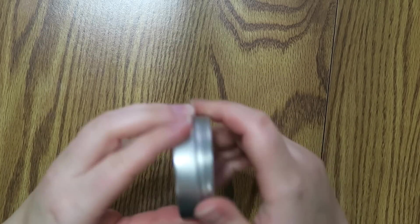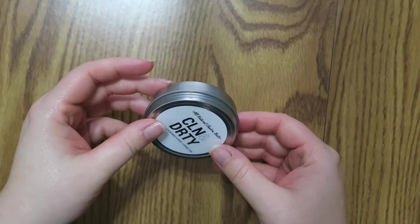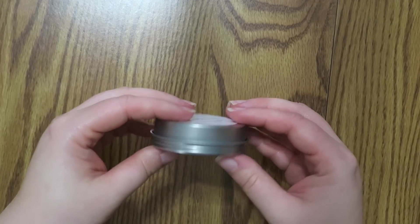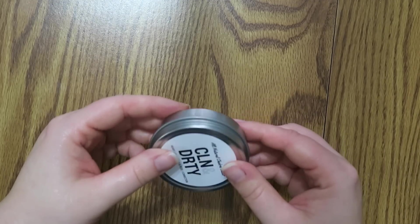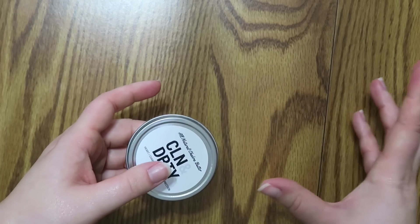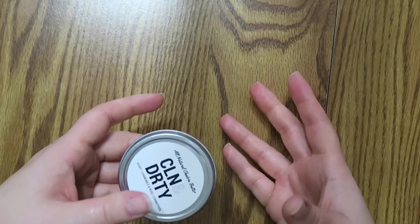I got the small package just because I have so much body butter and I rarely ever use it. So I figured I would try this out and see how I like it. There's a ton of different scents. I actually got different scents of everything because I wasn't really sure what I liked.